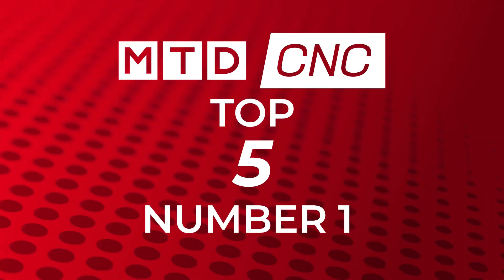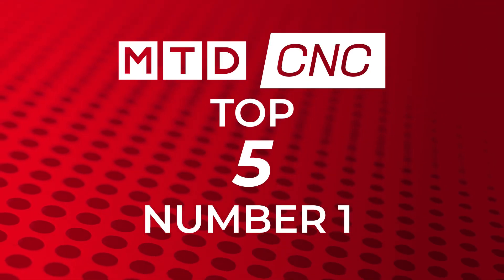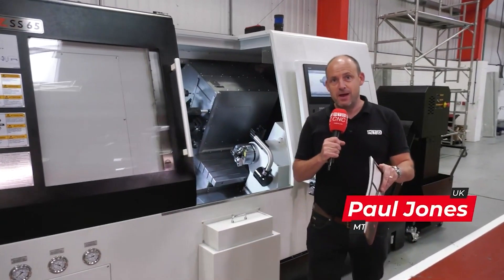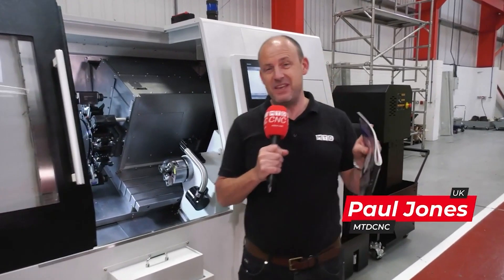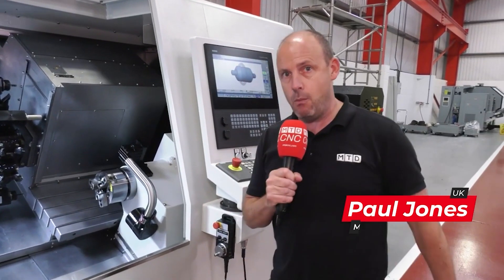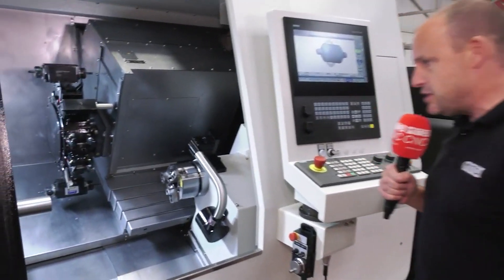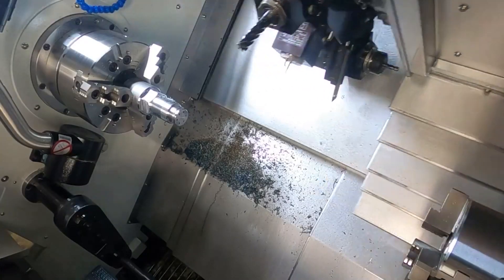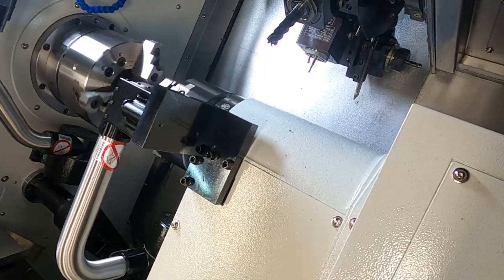Guess what was video number one? It was the video I did at XYZ of the sub-spindle SS65, which had a whopping 8,000 plus views across our channel in the last seven days. It's the new machine to XYZ — brand new sub-spindle machine. We talked about it last week on the show. New sub-spindle lathe to XYZ. It's been really well received, that video has, and I think they're going to do exceptionally well with the two machines there in stock.